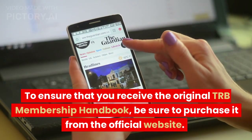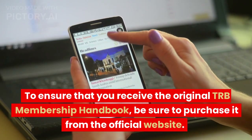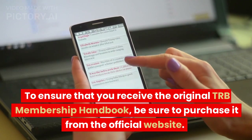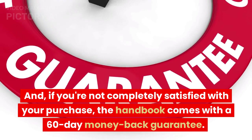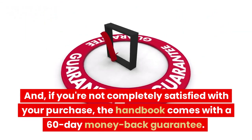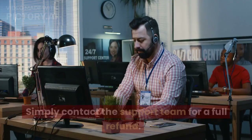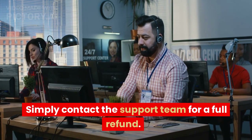To ensure that you receive the original TRB Membership Handbook, be sure to purchase it from the official website. And if you're not completely satisfied with your purchase, the handbook comes with a 60-day money-back guarantee. Simply contact the support team for a full refund.